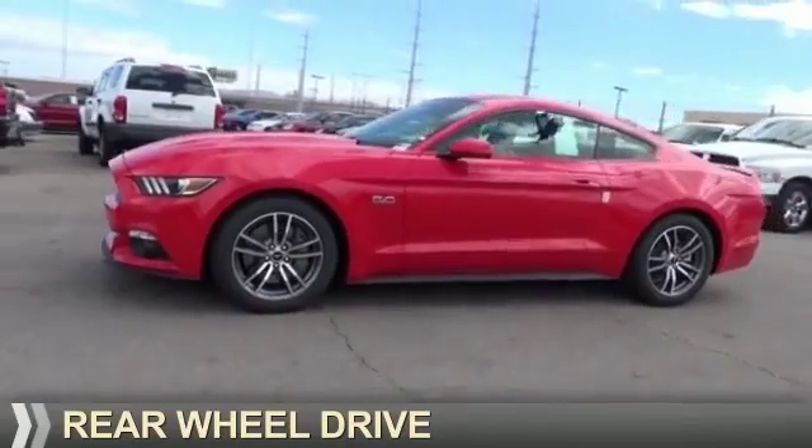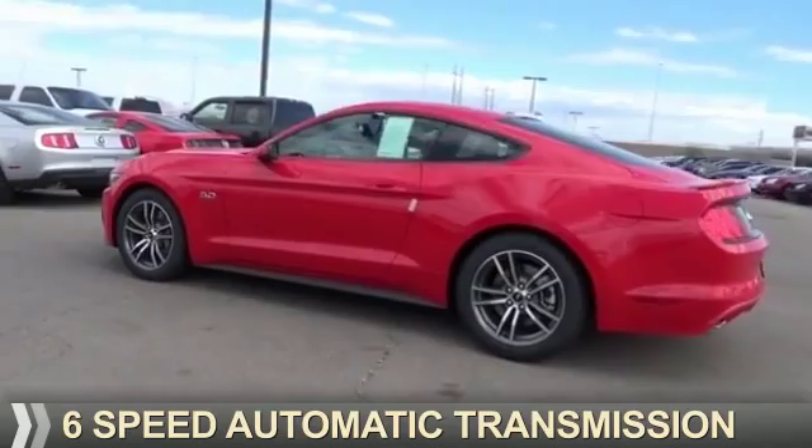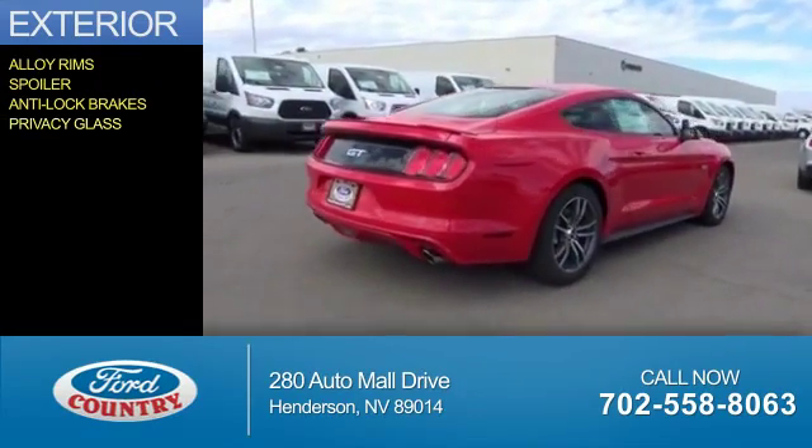It's powered by rear wheel drive, a 5 liter 8 cylinder engine, and a 6 speed automatic transmission. The features include alloy rims, a spoiler, anti-lock brakes, and privacy glass.